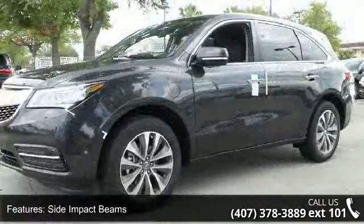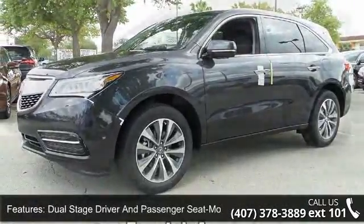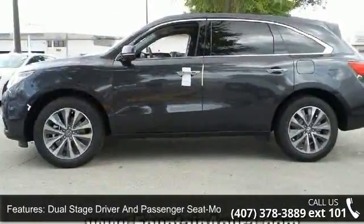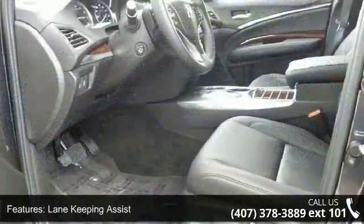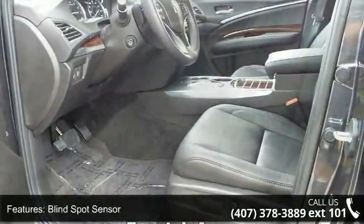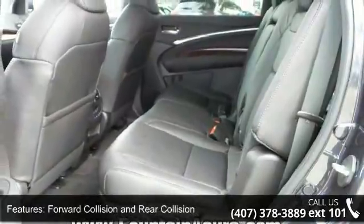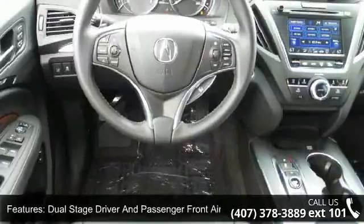Side impact beams, dual stage driver and passenger seat mounted side airbags, lane keeping assist, blind spot sensor, forward collision and rear collision, dual stage driver and passenger front airbags, curtain first, second and third row airbags, airbag occupancy sensor and driver in the airbag. This vehicle shows low mileage and has a smooth ride.